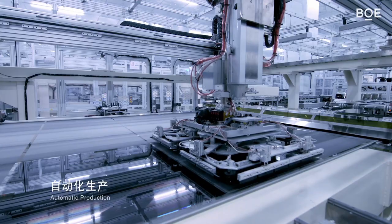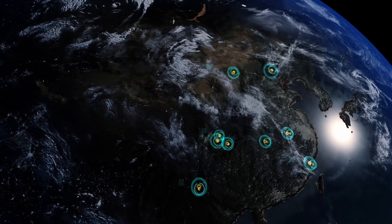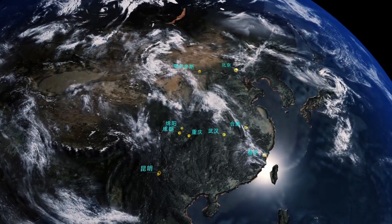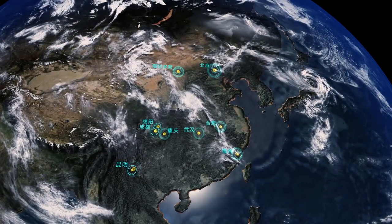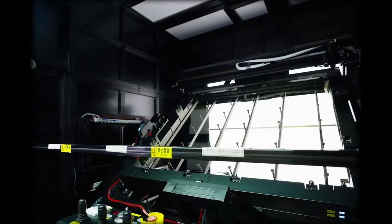BOE's been around since 1993, based in China, but now their subsidiaries span 20 different countries and regions — US, Germany, South Korea, you name it. And get this: one out of every four screens worldwide, BOE made it. That's not small time, that's global leader level.